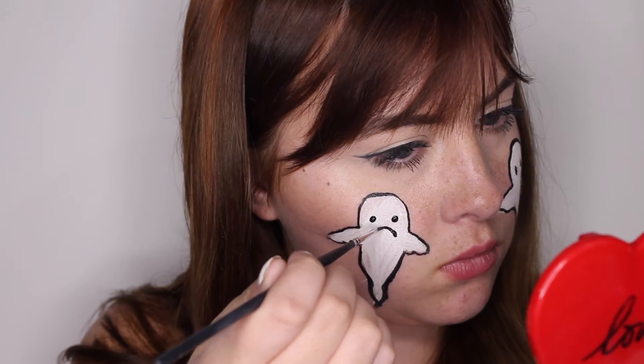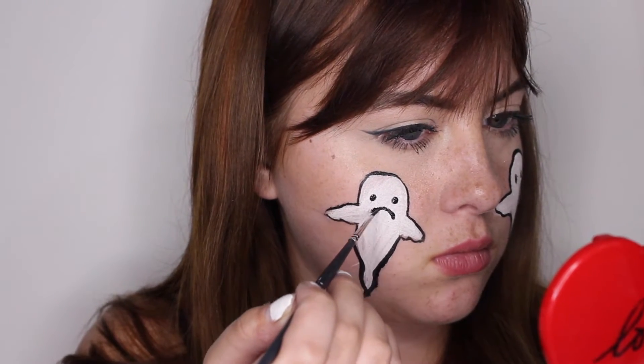I'm adding little frowny faces on each ghost because, you know, sad ghoul hours. Get it? Ghoul instead of girl. Hahaha. So punny.